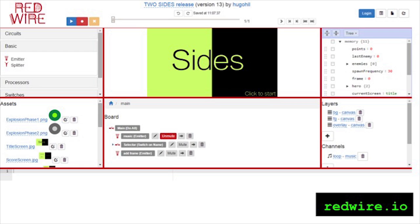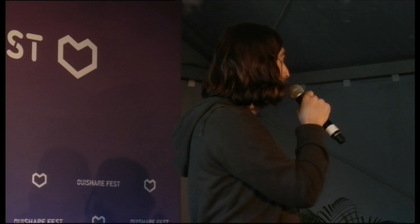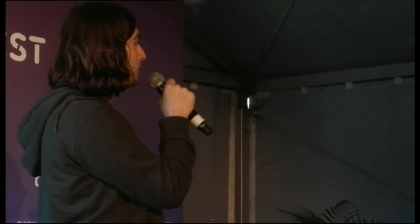Redwire is based on JavaScript and is entirely available in a web browser. In the editor, it works basically like a breadboard — you are moving chips around using visual programming. You can take a piece of code from one game and include it in another to make a mash-up. Another cool feature is that you can record your game activity and change the parameters in real time — the memory, the code, the assets, graphics, everything.